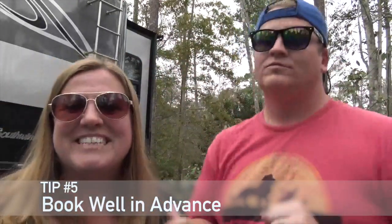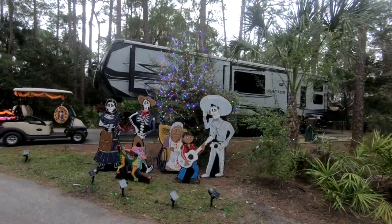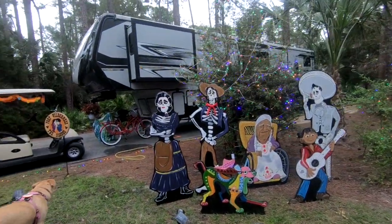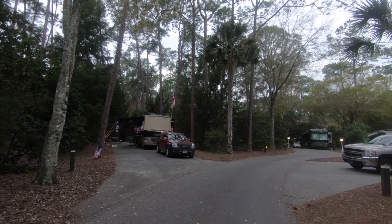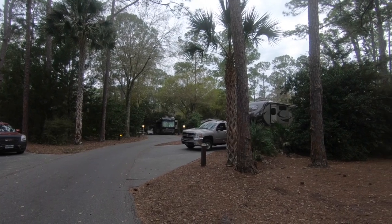Tip number five: plan well in advance. This is a highly in-demand place to stay. We were staying at the end of January and booked in August — I checked every single week and every single day to find availability, and that was the closest we could get a five-day block. People who stay here a week or two at a time book a year out. So it's really important to plan ahead and make that booking even if you might need to change or cancel it later.